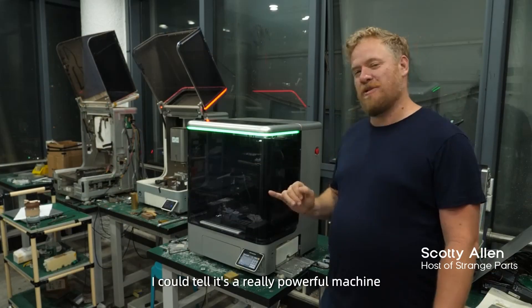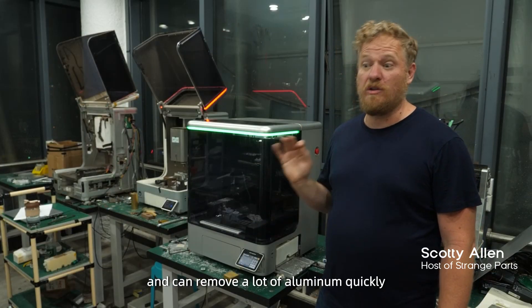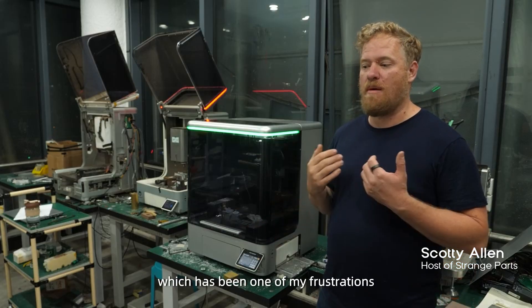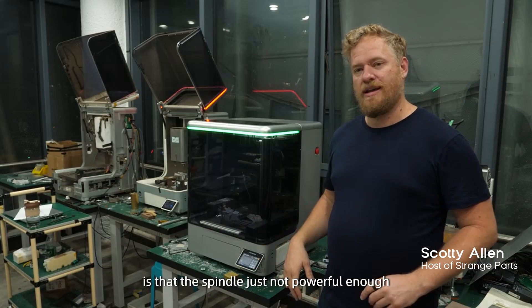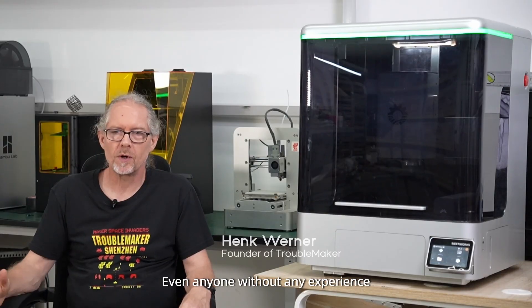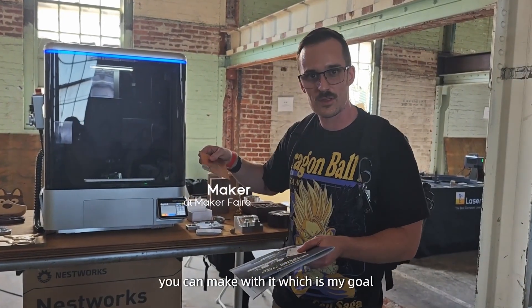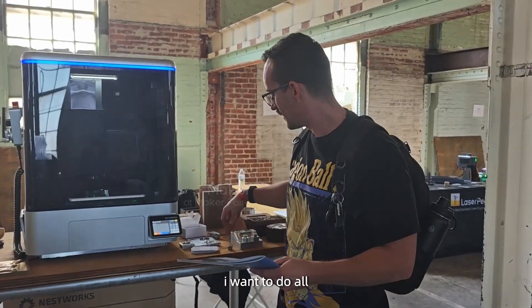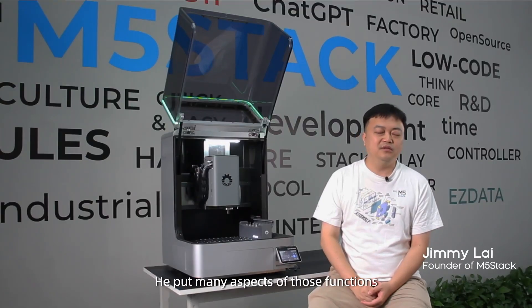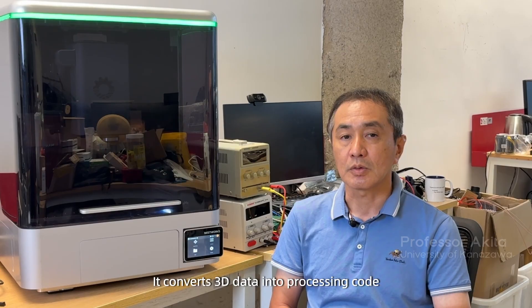I can tell it's a really powerful machine that does really well with aluminum and can remove a lot of material quickly — which has been one of my frustrations with other desktop CNC tools, where the spindle just isn't powerful enough. Even someone without any experience is able to get a working component out of it. You can also make PCBs with it, which is my goal.